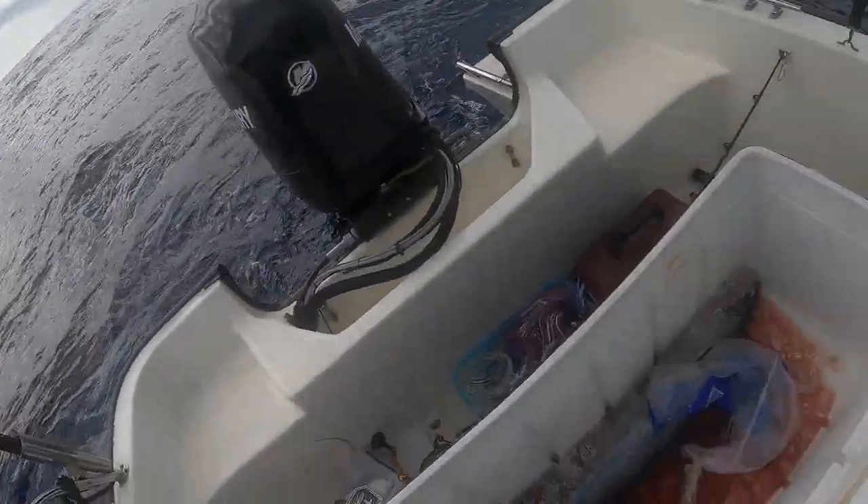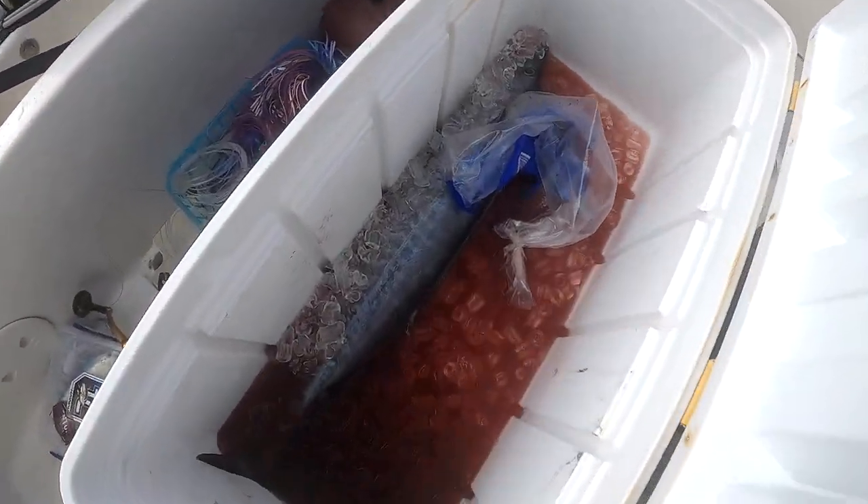Heading in. No ahi today, but just got one ono on the board — something to bring back home for friends and family for Father's Day. Blood in the cooler.